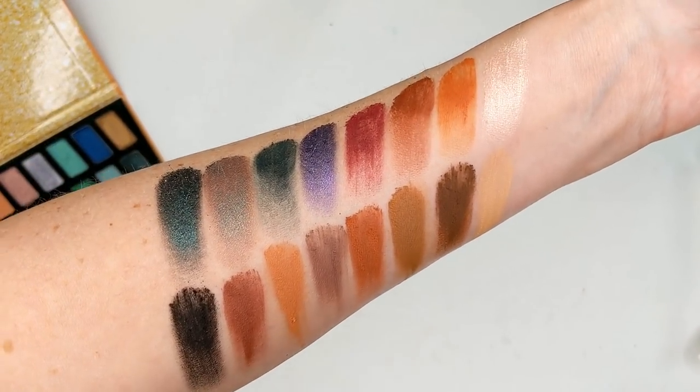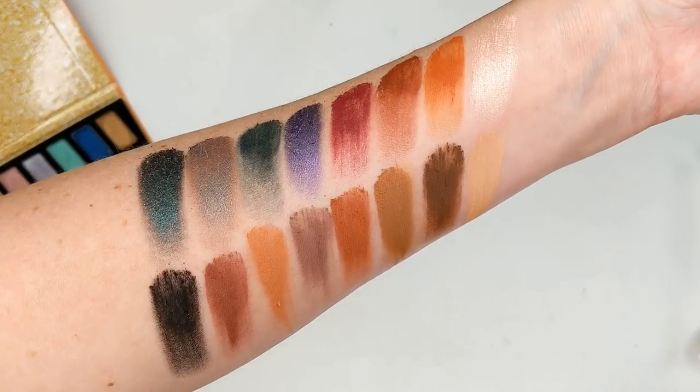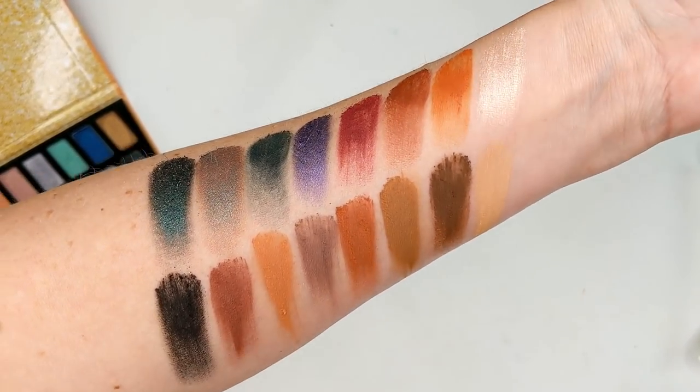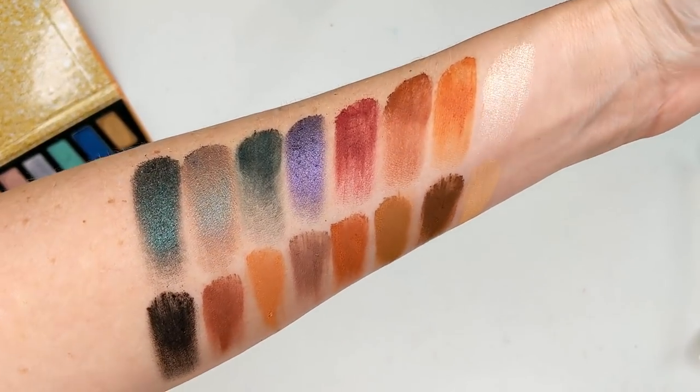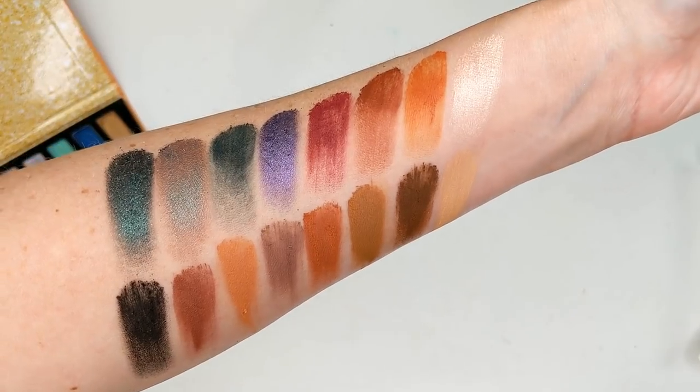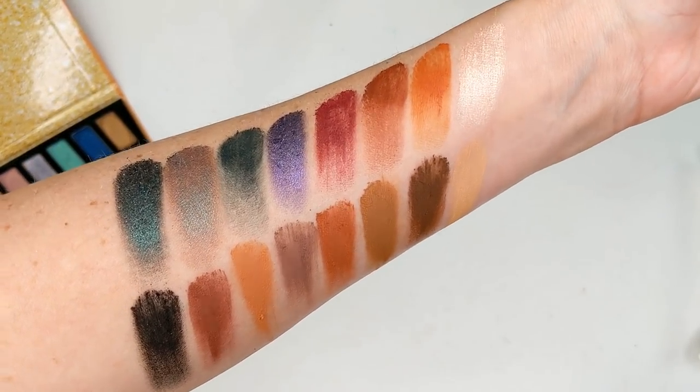And then there's the second half — this one's a little bit more on the deeper, richer side, while the first two rows were a little bit more bright and colorful. But overall just a really nice palette. You get such a good variety of colors in here as well. As always, if you want to see a video on this — a review and some looks — definitely let me know down below.